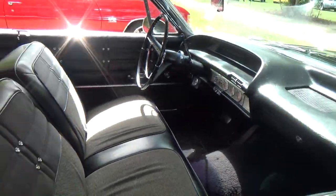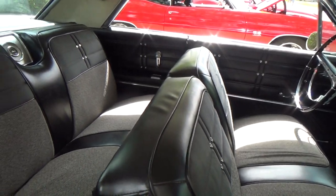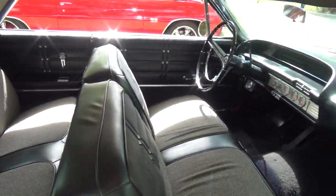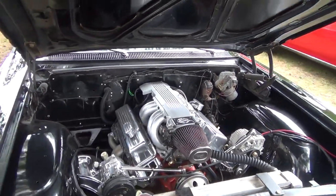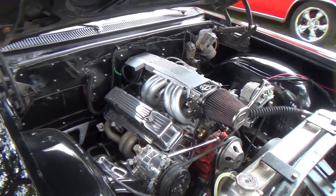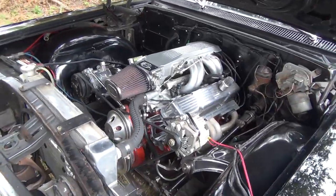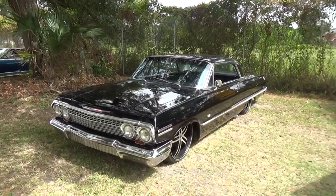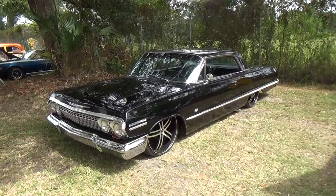Bench seat, column shift — automatic, but still nice. And it's got the rear speaker, I like that. Tuned port 350 up under here, so it's not an LS, but still nice and clean up under here. So there you go — one cool '63 Impala SS from Cruising the Coast 2015. Hope you all enjoyed it, see ya.